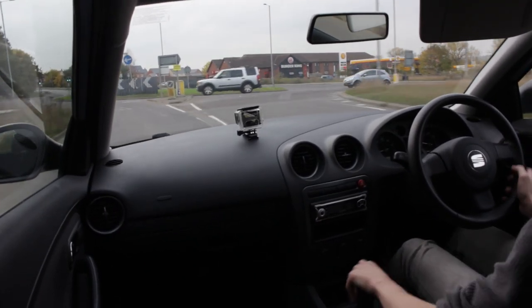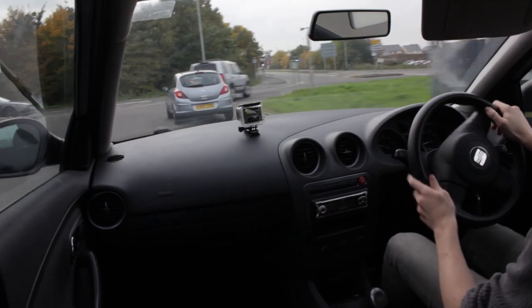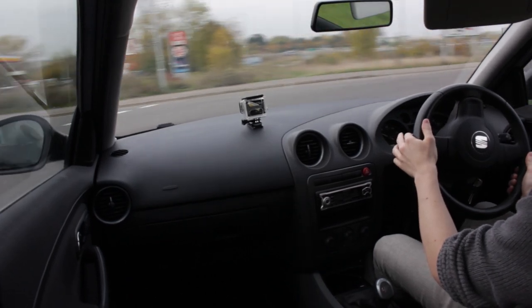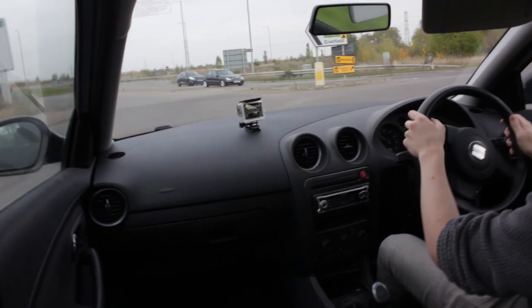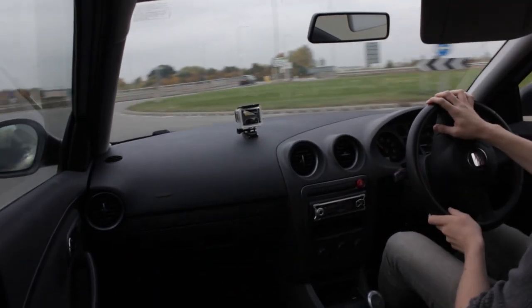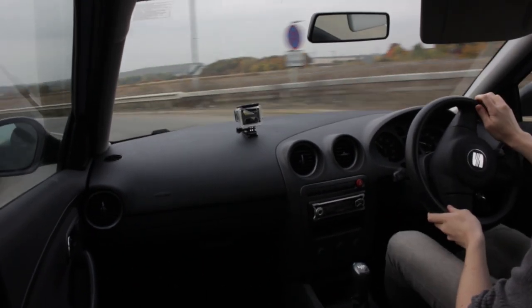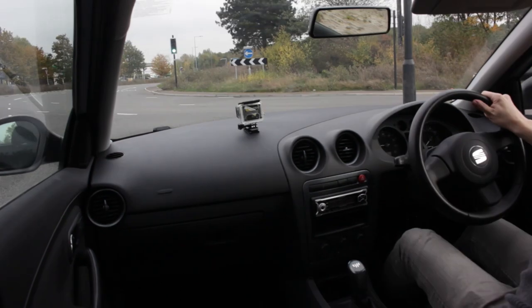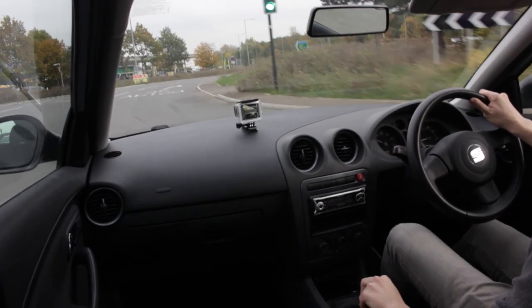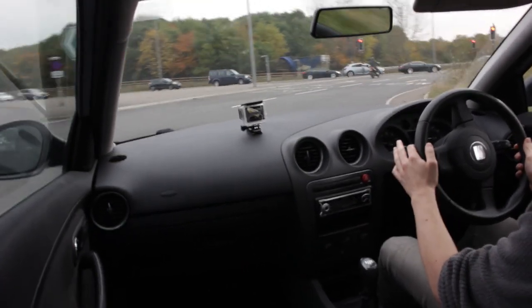Hey everybody, today we're going to be looking at roundabouts — something that many people are nervous about when driving, and something that could be made a lot easier with a few simple tips. Whether you're going for your driving test or just looking for some help, I'll hopefully be making your life a little bit easier. Taking a roundabout is all about observation, avoiding rear-ending anyone waiting at the roundabout, checking road markings before a roundabout, any lane markings whilst on it, and making sure you're not causing others to change their course or slow down for you.